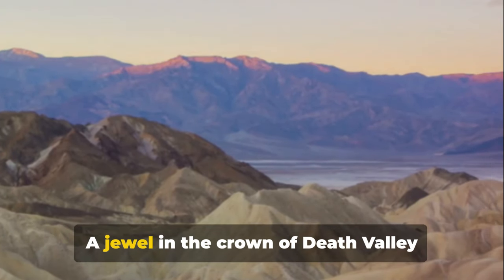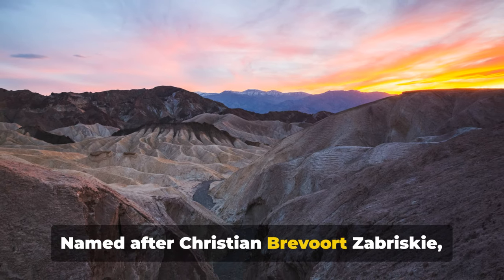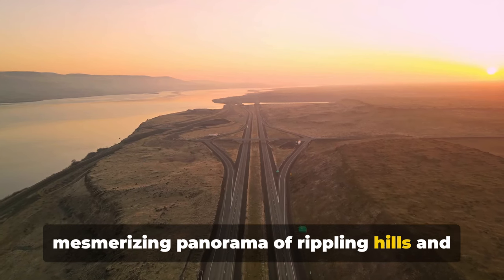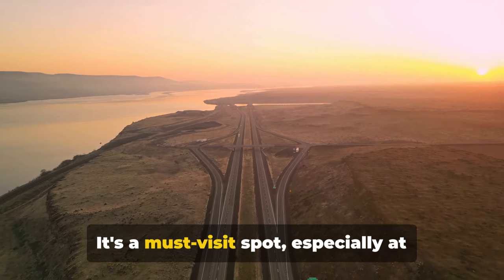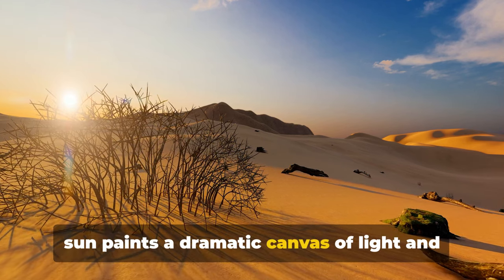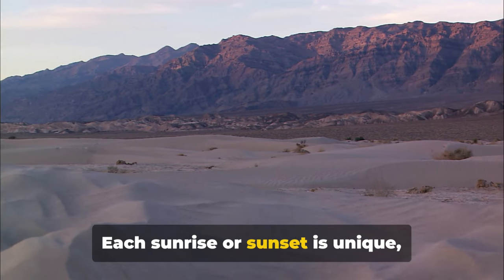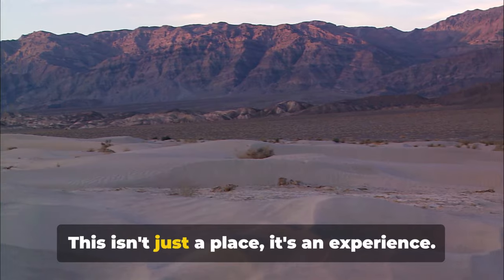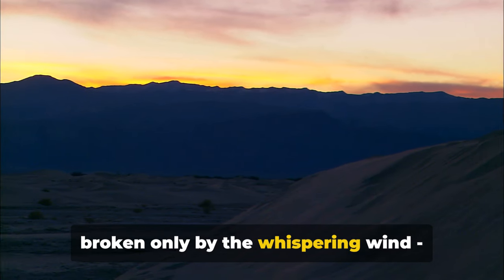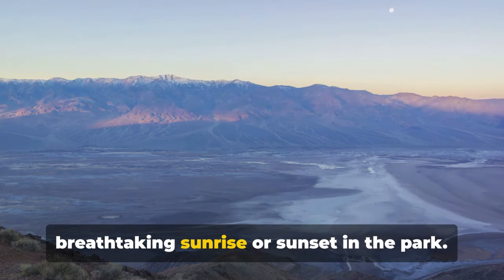Next we have Zabriskie Point, a jewel in the crown of Death Valley National Park. Named after Christian Bravour Zabriskie, a prominent figure in the Pacific Coast Borax Company, the point offers a mesmerizing panorama of rippling hills and canyons, awash in a spectrum of earthy hues. It's a must-visit spot, especially at sunrise or sunset. As the day breaks or night descends, the sun paints a dramatic canvas of light and shadow over the undulating landscape, transforming it into an otherworldly spectacle. Zabriskie Point is a testament to nature's artistry and one of the best spots to catch a breathtaking sunrise or sunset in the park.